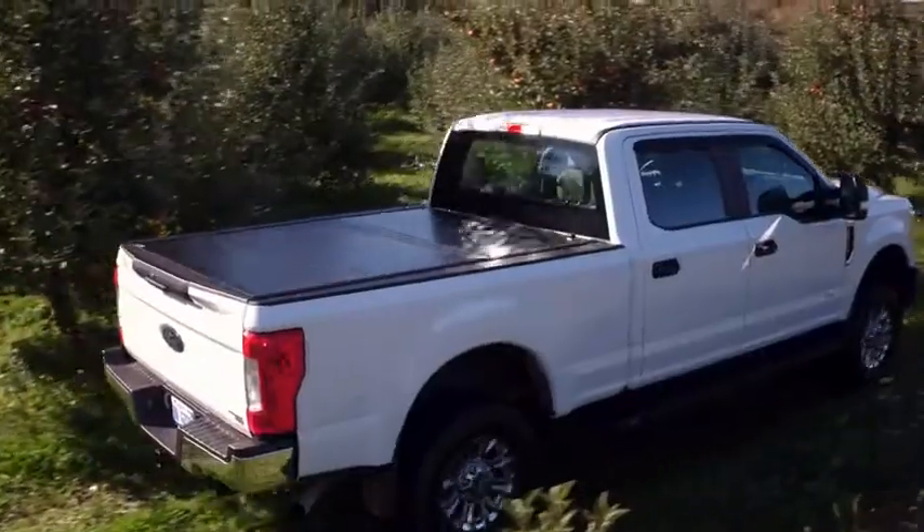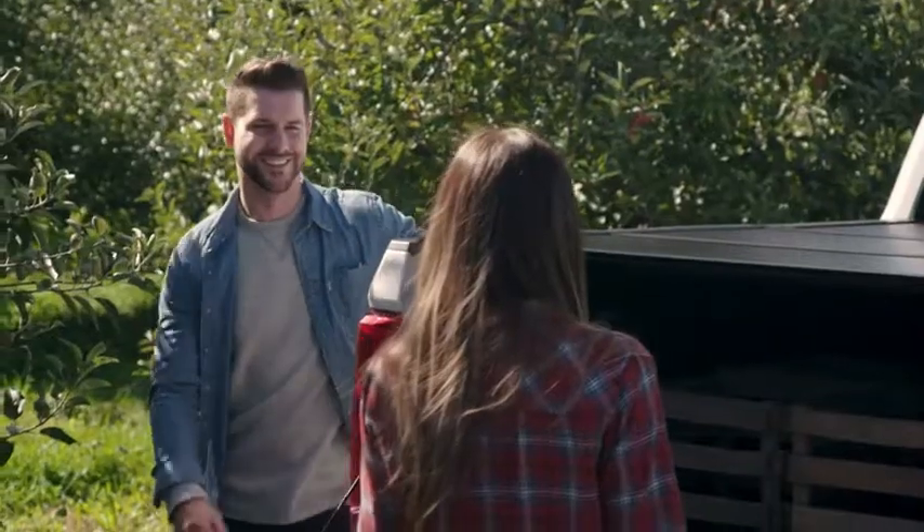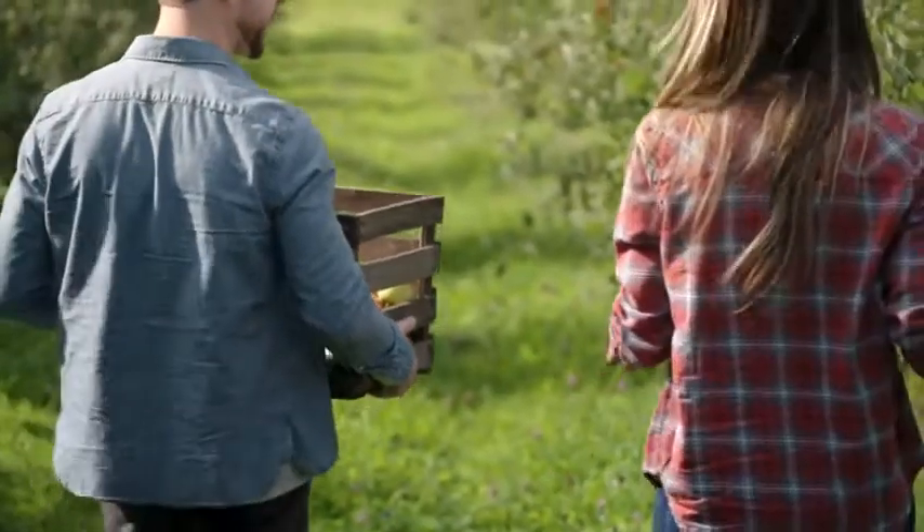Some people use their truck for work, while others use it for play. Either way, you need a way to protect the items that travel in your truck's bed.